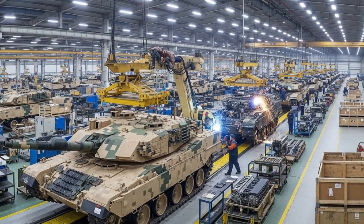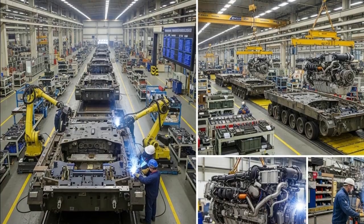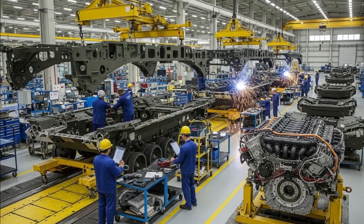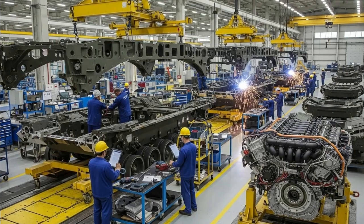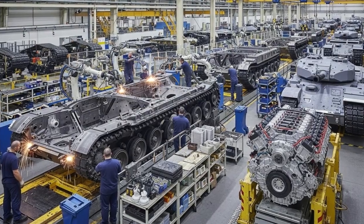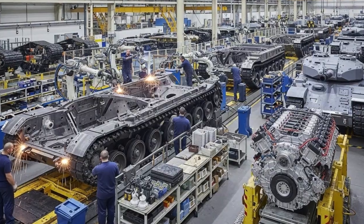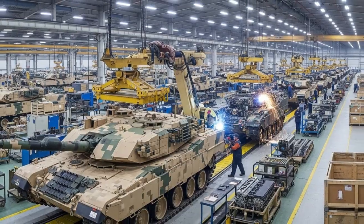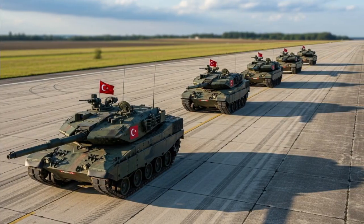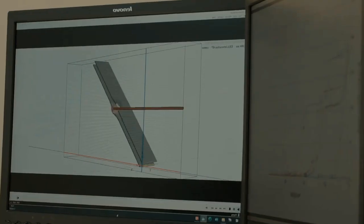While previous prototypes used German MTU engines, Turkey has now developed its own Batu powerpack — a 1,500-horsepower engine manufactured by BMC Power — which will replace imported components in future batches. These features place the Altai among the world's most advanced main battle tanks, comparable to the Leopard 2A7, M1A2 Abrams, and South Korea's K-2 Black Panther, yet uniquely adapted to Turkey's geographic and tactical needs.